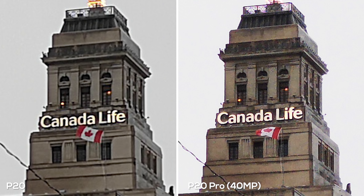I switched to the 40 megapixel sensor on the P20 Pro and zoomed all the way into the Canada Life Tower. You capture a lot more detail — the Canada Life lettering is a lot more visible and the details around the windows are clearer. However, you do get some purple fringing or chromatic aberration on the top of the building. That's something to keep in mind if you decide to go from 10 megapixels to 40 megapixels.